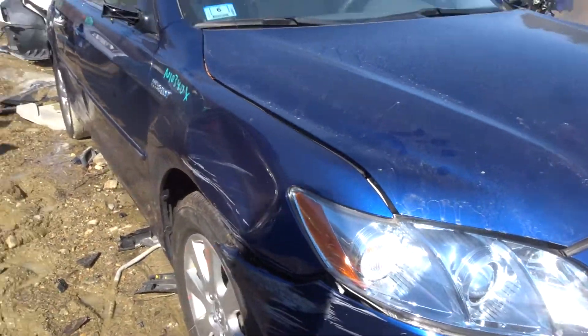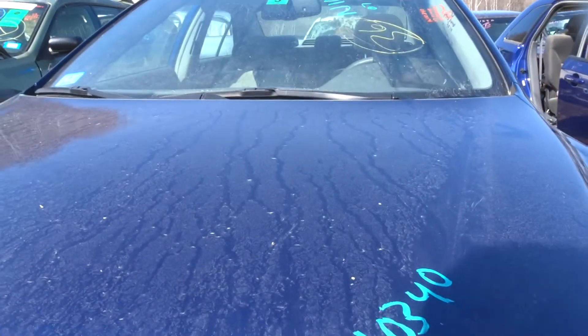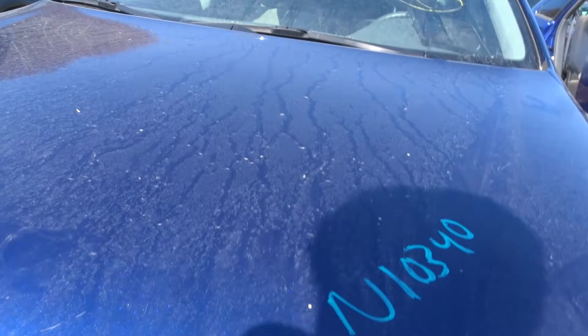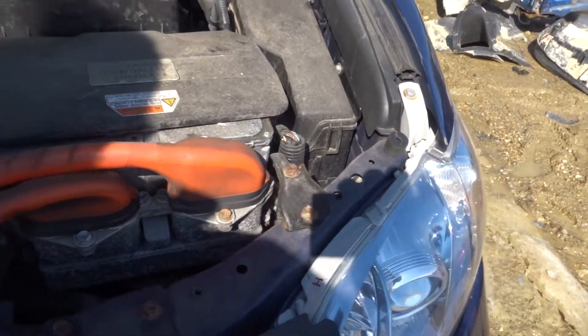Got a right side headlight with a small scuff in the corner — good for retail customers if you need a light. Got a left front headlight with one broken tab; we have a kit to repair that here.